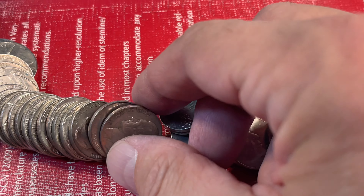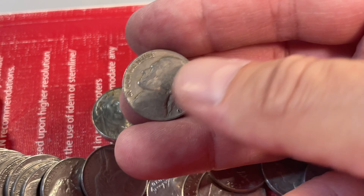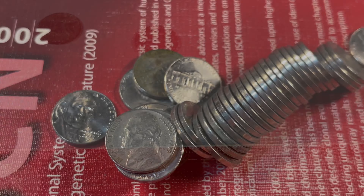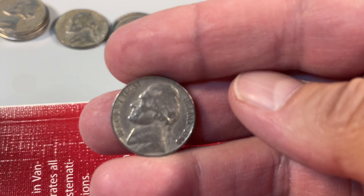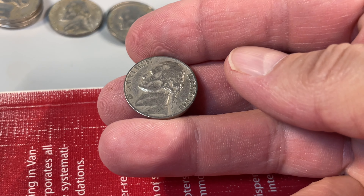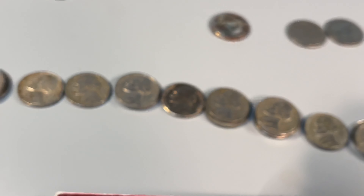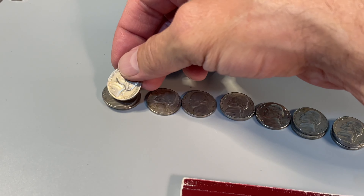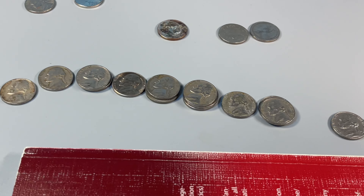We're still firing away here. I've even set a few aside without showing you — we'll review everything at the end. But my goodness, this is a decent box. This is incredible — there's another 1940. This will be the fourth one for the box, and another Philadelphia. Four 1940 Philadelphias — that's incredible.